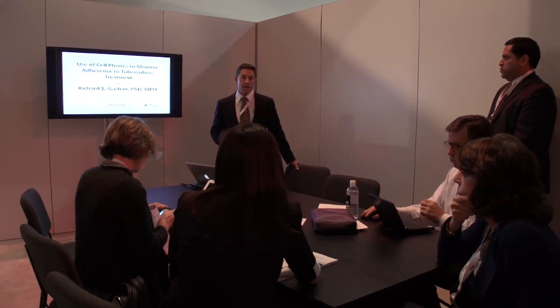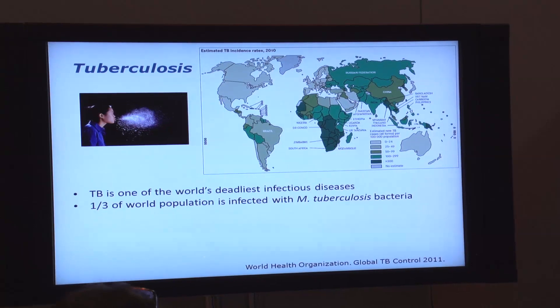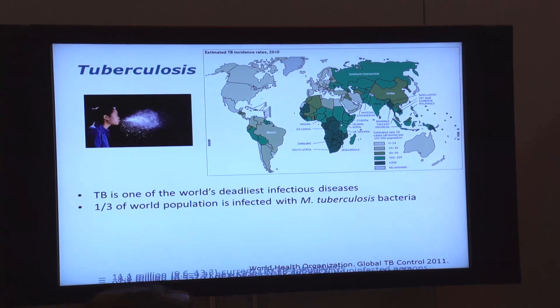We wrote an application for a smartphone that lets the patient set up the phone at home with their pills in front of them. They turn on the application and it starts recording a video — it looks like a mirror — so they can hold up their pills, say what the pill is, swallow the pill, and go through that with all their medications. When they're finished, they press a button on the phone.